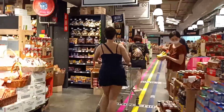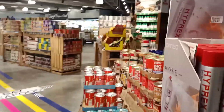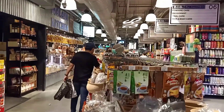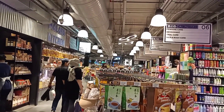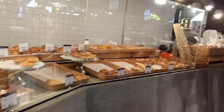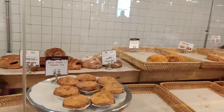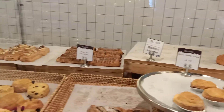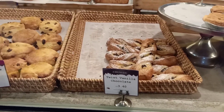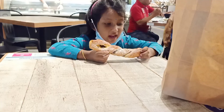We have a lot of chocolate varieties here. There are lots of chocolate varieties in the mall. We also have a lot of snacks here.